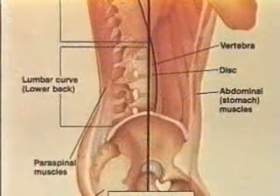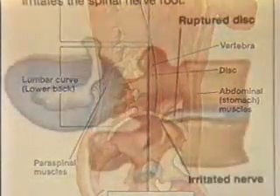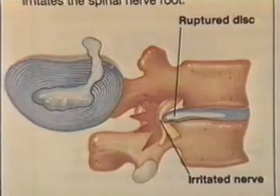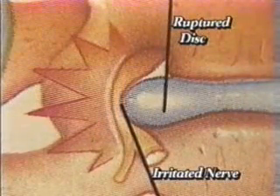Lower back pain associated with leg pain is frequently caused by a herniated disc. This term refers to the rupture or herniation of the disc material which is found between the vertebrae and cushions the spine. This rupture puts pressure on the nerves, thus causing pain.